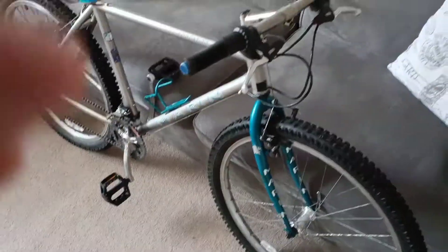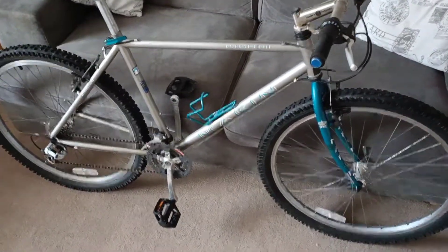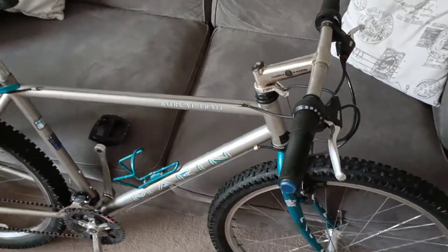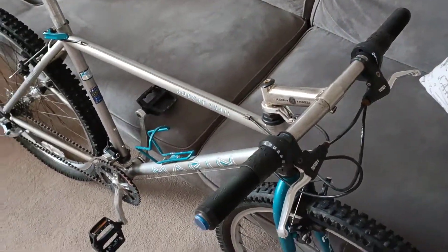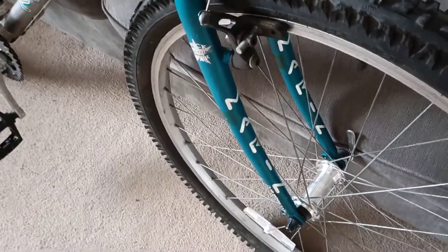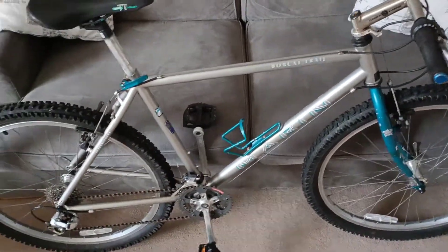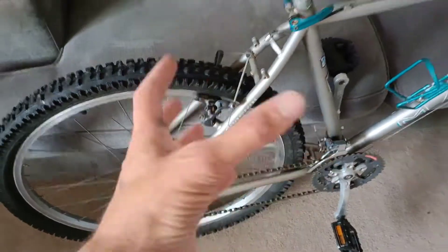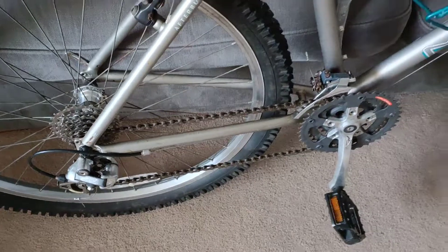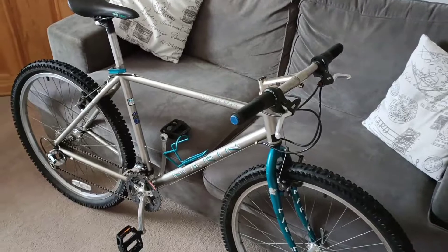I remember checking these bikes out when I was a pretty young teenager in Ralph Coleman's in Taunton — don't know if anyone remembers them, they're gone now, but they used to be a main Marin dealer. I used to spend a long time in there looking at the bikes, and this was close to a few years worth of saving up paper round money, so this was one of the bikes I was eyeing up.